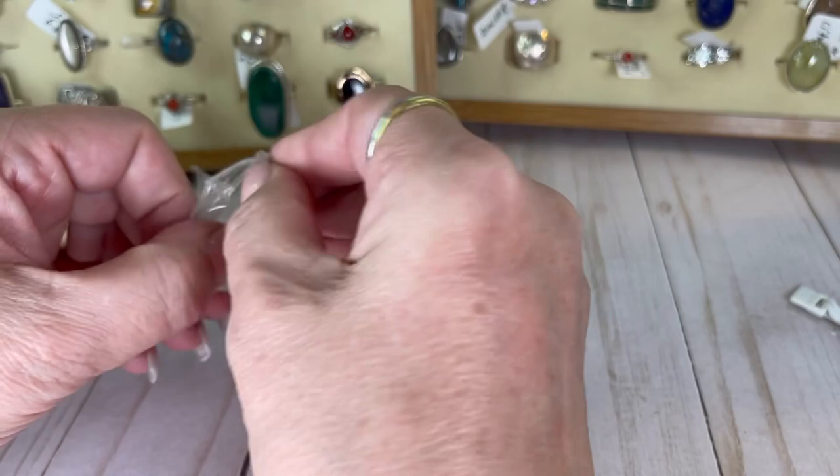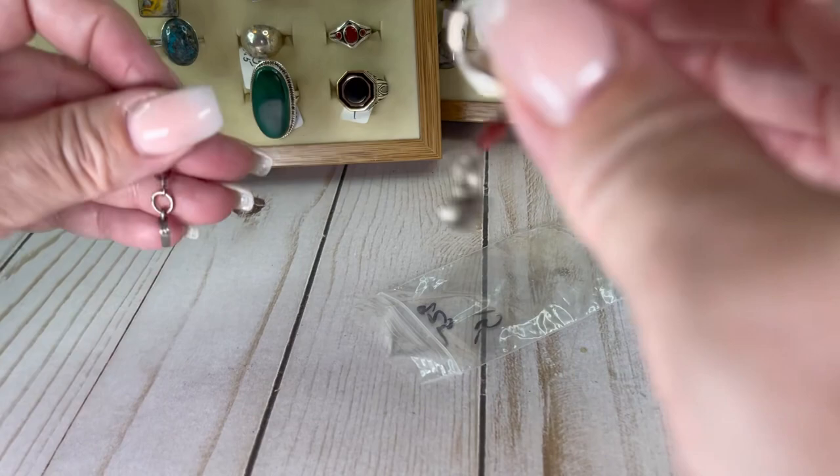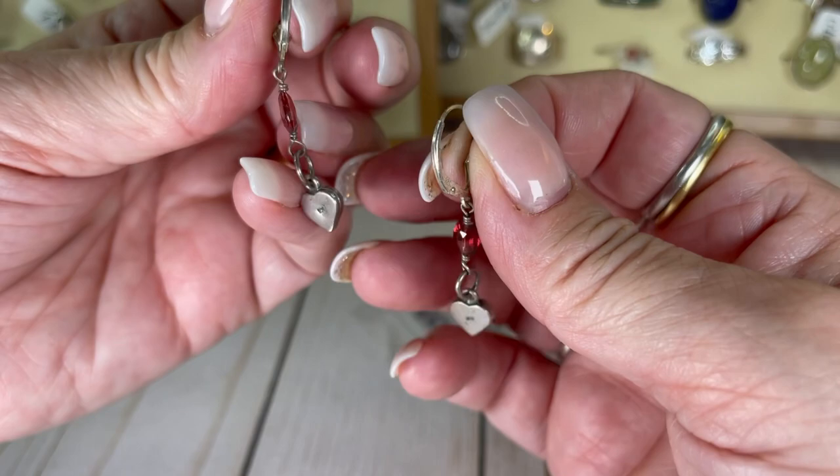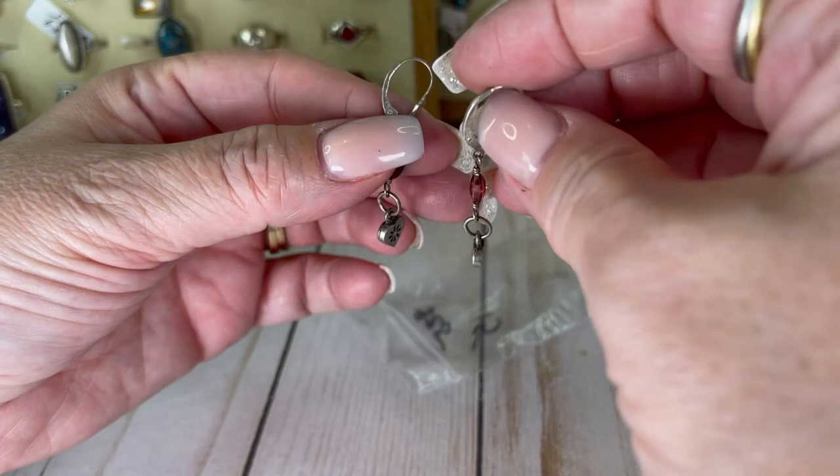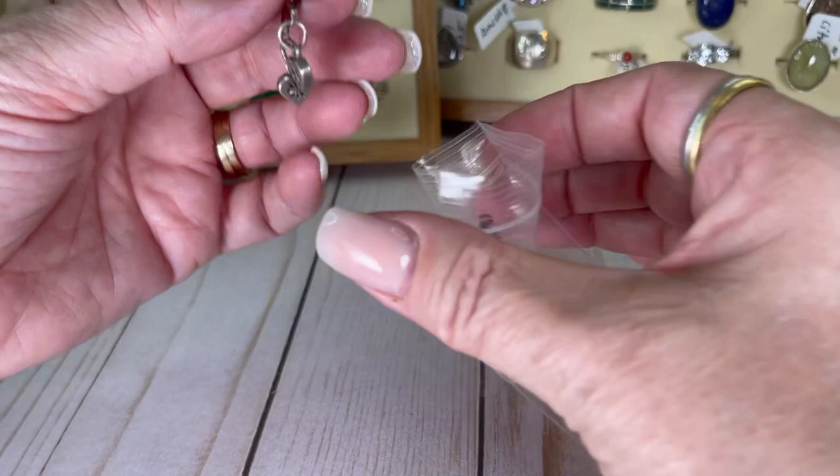Sterling — another pair of earrings. These are cute leverbacks. I would do these for $10. They are a red color acrylic stone.